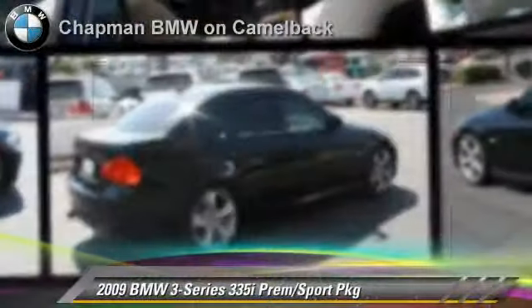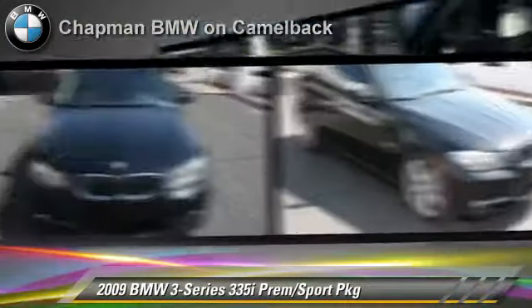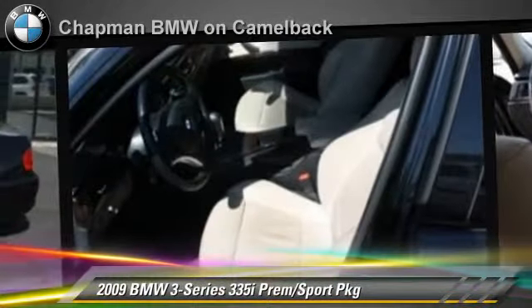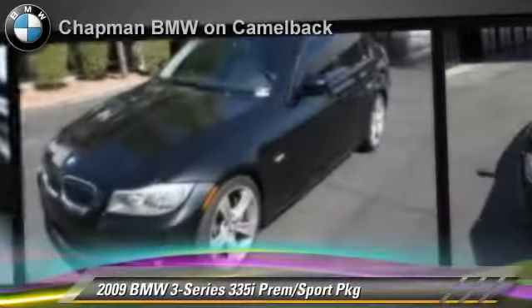The 2009 BMW 335i, powered by a 3-liter 6-cylinder engine with a 6-speed automatic transmission. This vehicle, with fewer than 40,000 miles on the odometer, gets up to 25 miles per gallon. This BMW features cruise control, sport package and premium package.